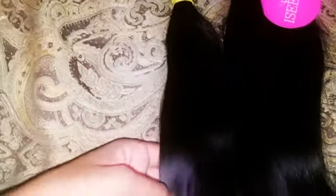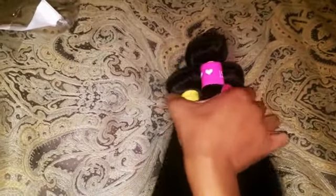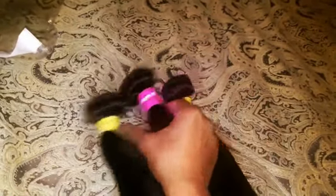I would definitely recommend this hair. If you guys want to see me in this hair, put it in the comments down below and like and subscribe. Thank you guys for watching this really quick review on this hair. Bye!